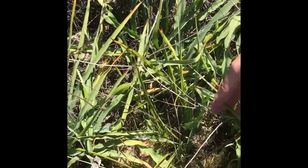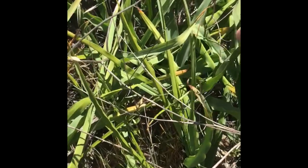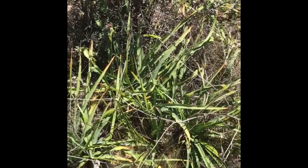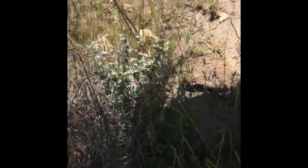Here we have soap plant, Chlorogalum pomeridianum, in the Agavaceae family, with its waxy blue-green leaves that have these undulating edges. We saw this last week in Reservoir Canyon. Native Americans had many uses for this species, and it has a star-shaped white flower. Going down the trail a little ways, this is a Castilleja species closely related to Indian paintbrush, but it's called owl's clover, in the Orobanchaceae family.